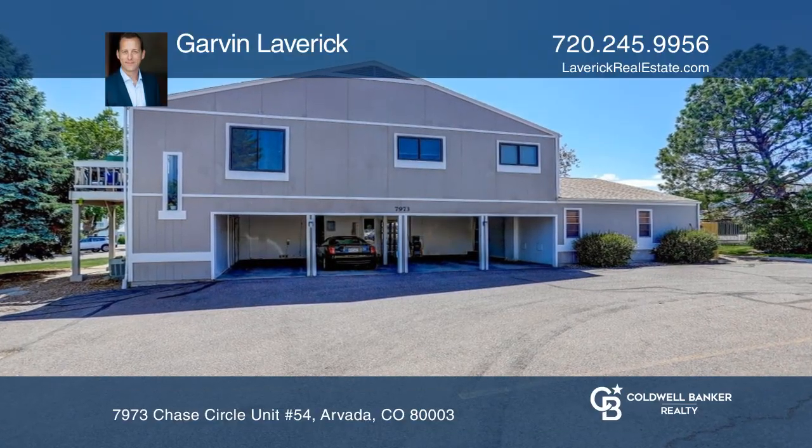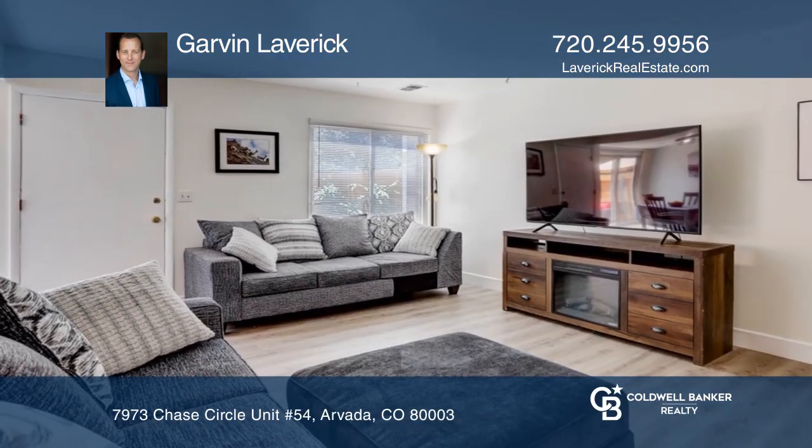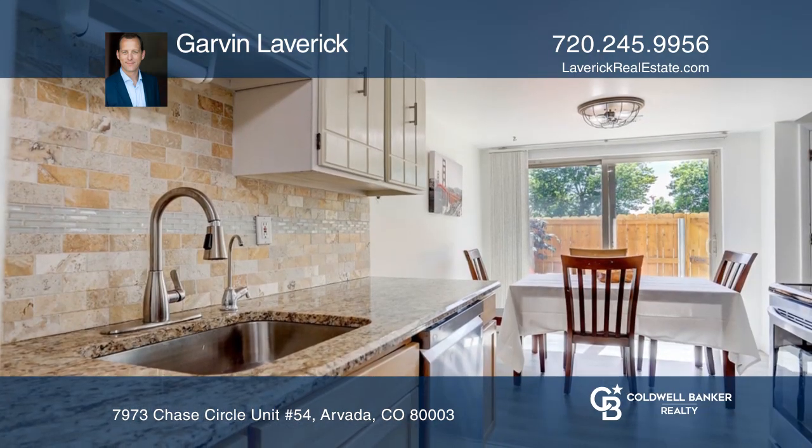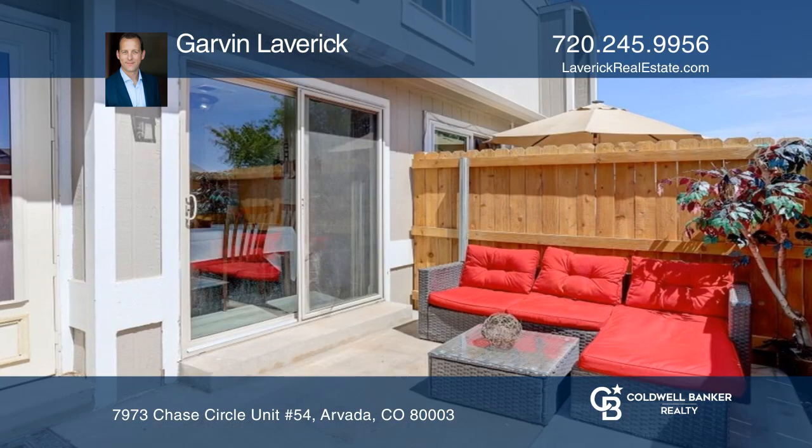Don't miss out on this charming townhome in North Arvada. This little gem is tucked away in the Westdale community and offers a spacious living and dining room that's open to the private back patio.